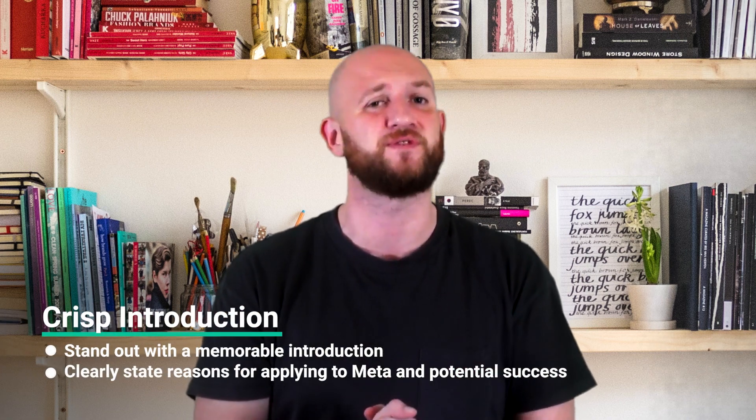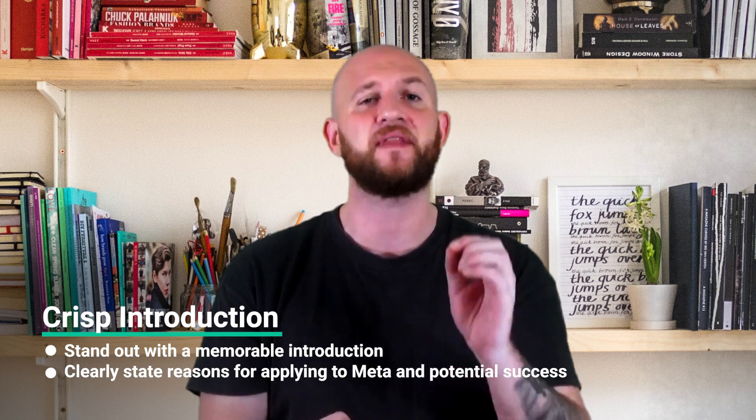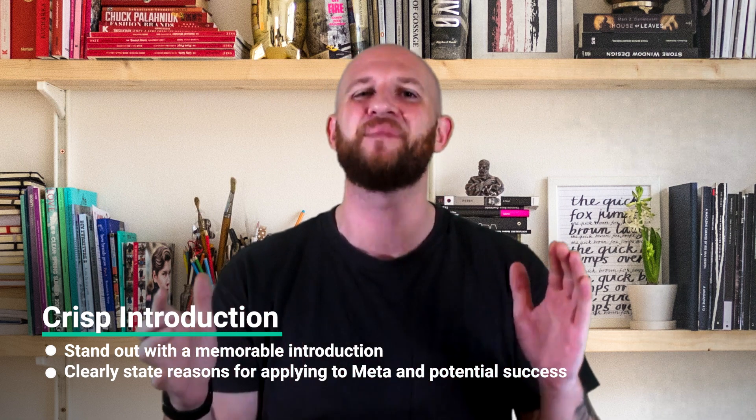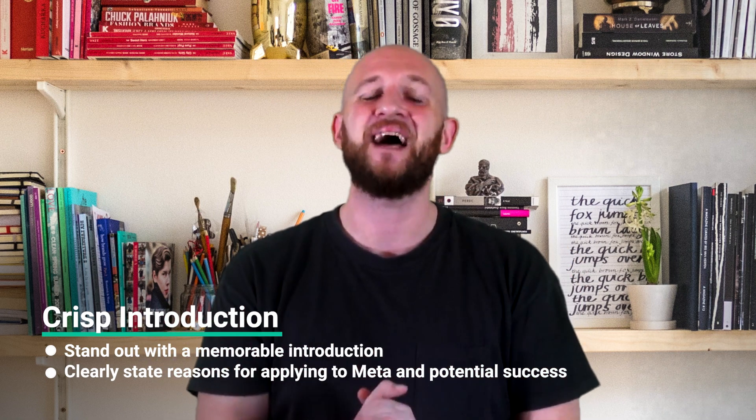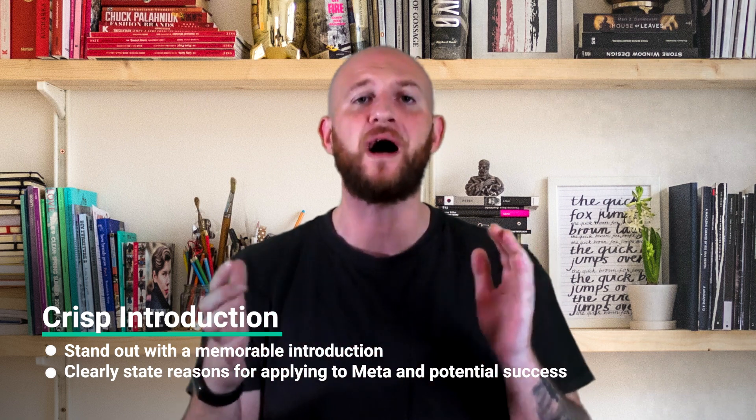The round starts off with typical behavioral questions such as 'Tell me about yourself' and 'Why Meta?' Firstly, prepare a crisp introduction of yourself and your professional journey — make sure to include a nugget that helps you stand out and be memorable. Secondly, have a clear reason for why you're applying to Meta as well as why you think you'd succeed there.